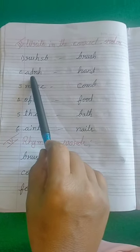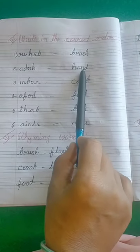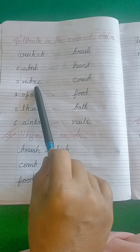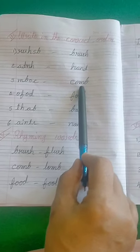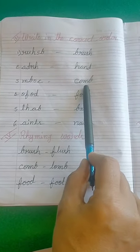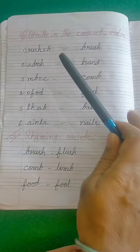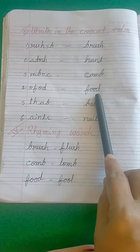The second one: A-D-N-H — that is not a meaningful word. You have to write H-A-N-D, hand. Third one: M-B-O-C — not a word. You have to write C-O-M-B, comb — find the meaningful word. The next one: O-F-O-D — not a meaningful word. Make it F-O-O-D, food. And next: T-H-A-B — not a word. Take the letters and make B-A-T-H, bath.